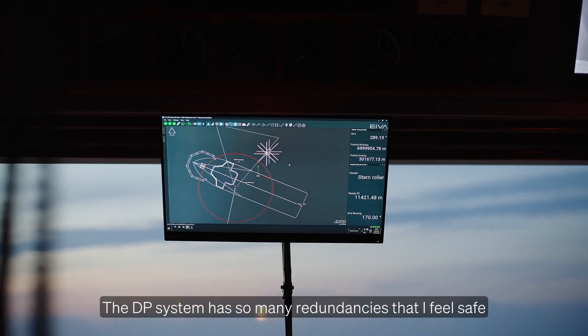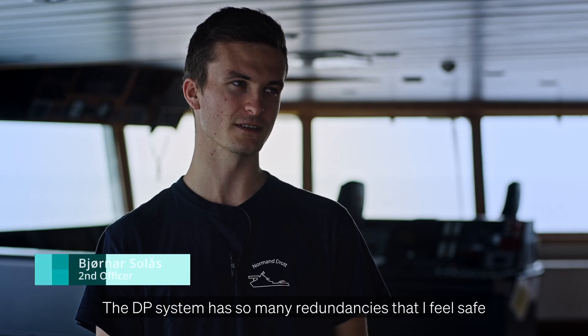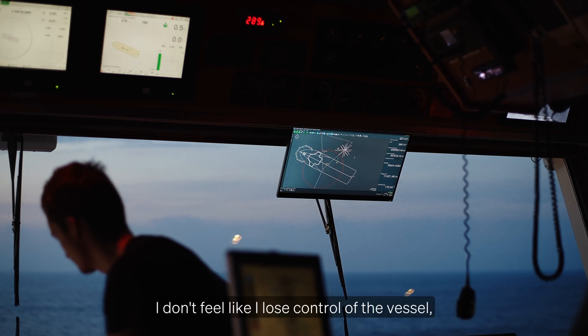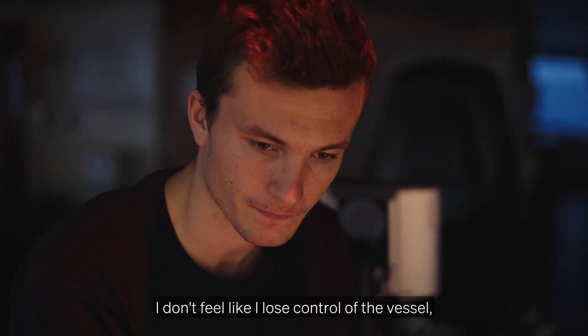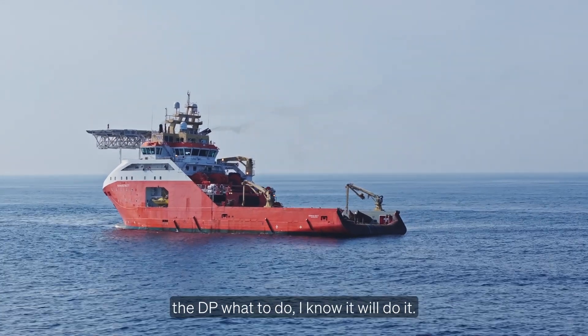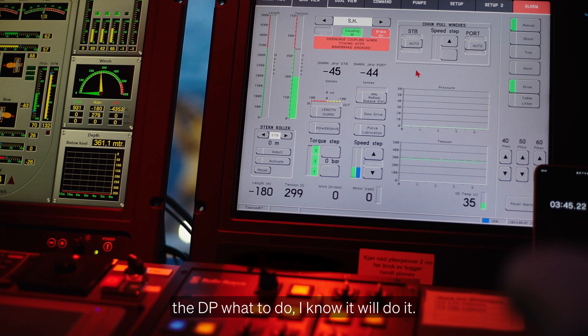The DP system has so many redundancies that I feel safe when I'm using it — that I have a safe workspace. I don't feel like I lose control of the vessel. I know where I have the vessel, and when I tell the DP what to do, I know it will do it.